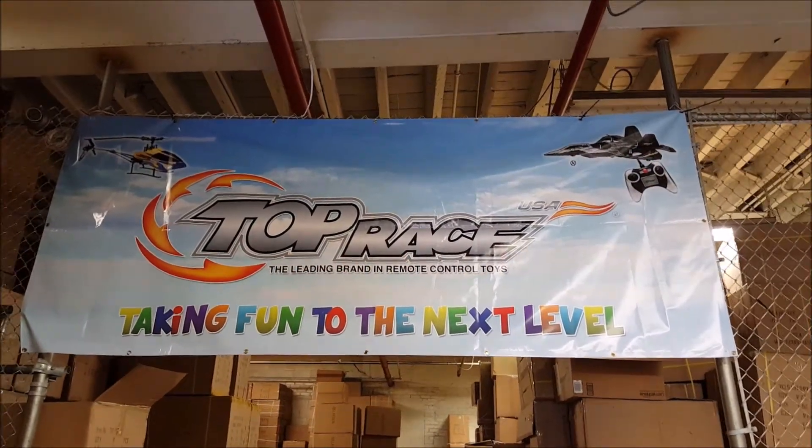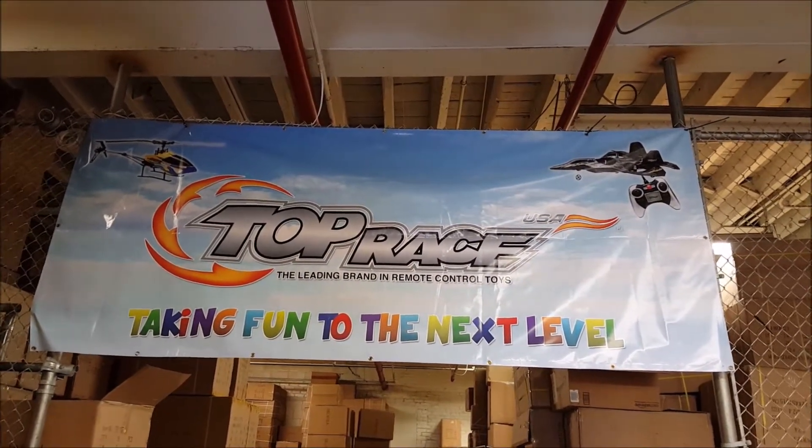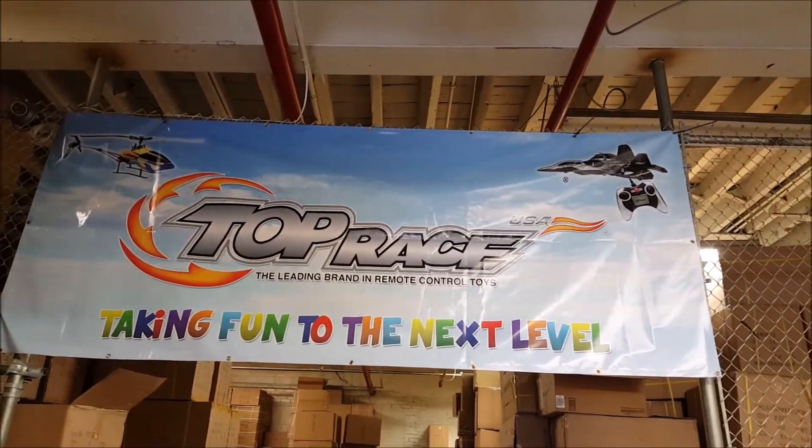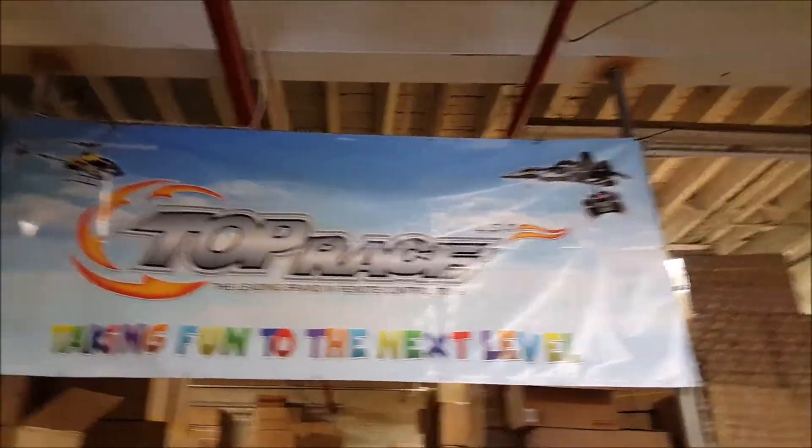What's up everybody! I'm here at the Top Race headquarters in Brooklyn, and I'm going to take you through a bunch of their products and give you an idea of what they look like.